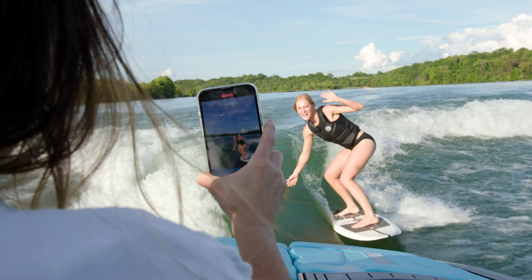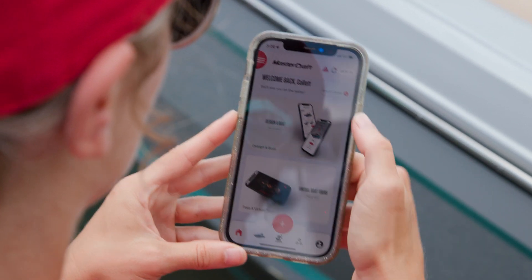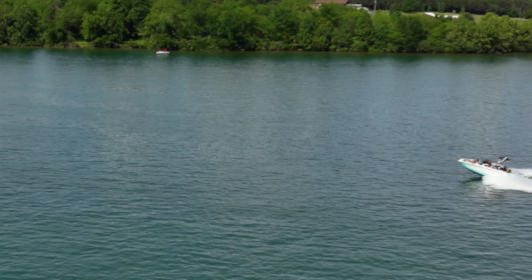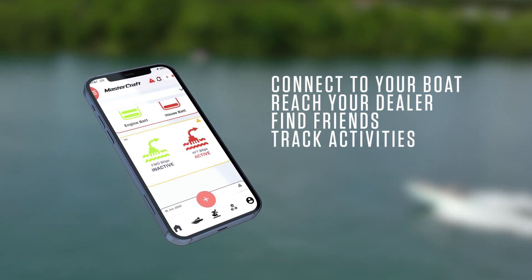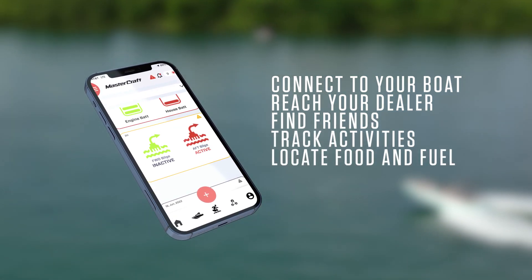All MasterCraft models now come equipped with standard telematics capabilities, allowing you to remotely connect to your boat, reach your dealer, find friends, track activities, and locate nearby food and fuel spots all at once.